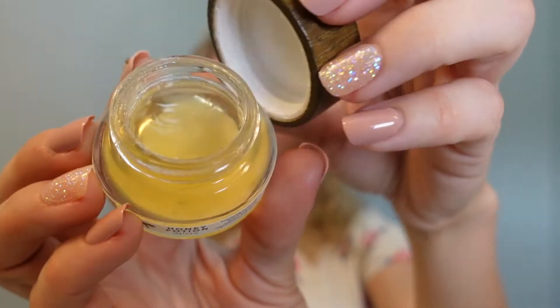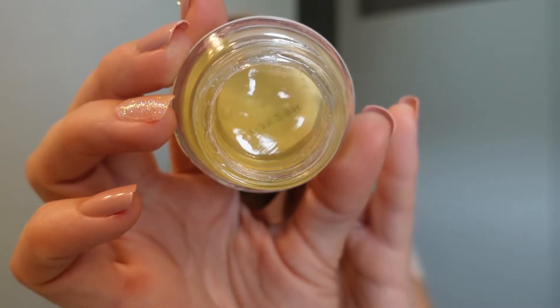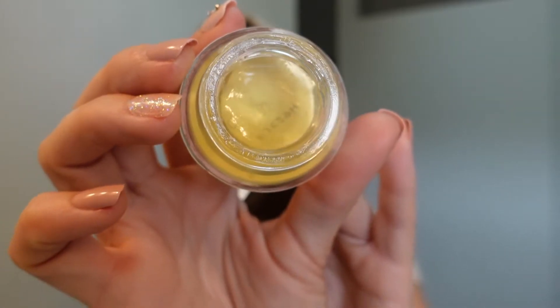Since this mask is more on the treating and drying side, after removing it I like to go into a secondary, more hydrating mask. Today I used the Honey Potion by Farmacy — it literally has a honey texture. It's really, really goopy; it literally feels like you're scooping out honey.